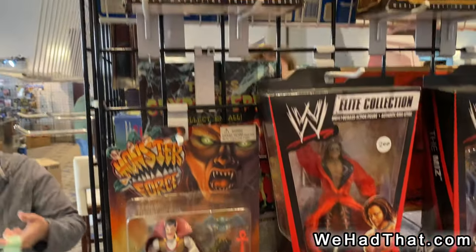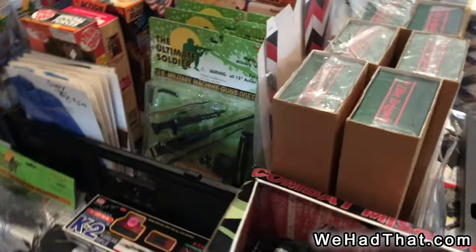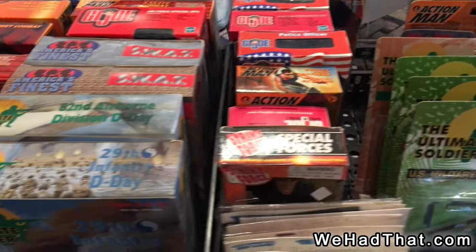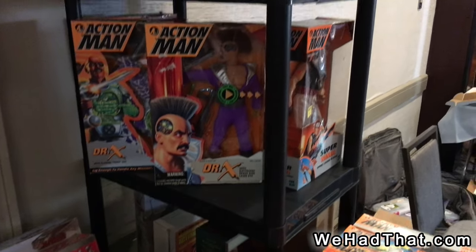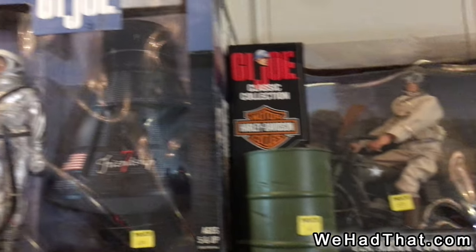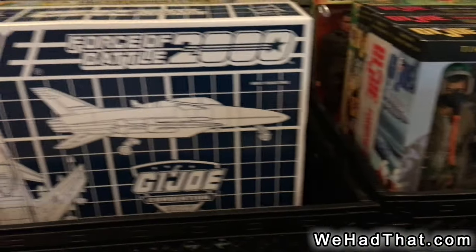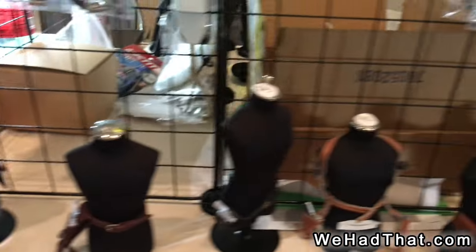Some wrestling figures — wide variety there at that table. A box of random stuff here. One-sixth scale ATV, the Ultimate Soldier weapons packs, and a variety of miscellaneous one-sixth scale figures, including some of the more modern G.I. Joe and Action Man. There's a close-up of that Motorcycle G.I. Joe set — that's a nice one. Scramble Pilot, Battleforce 2000 boxed jet.